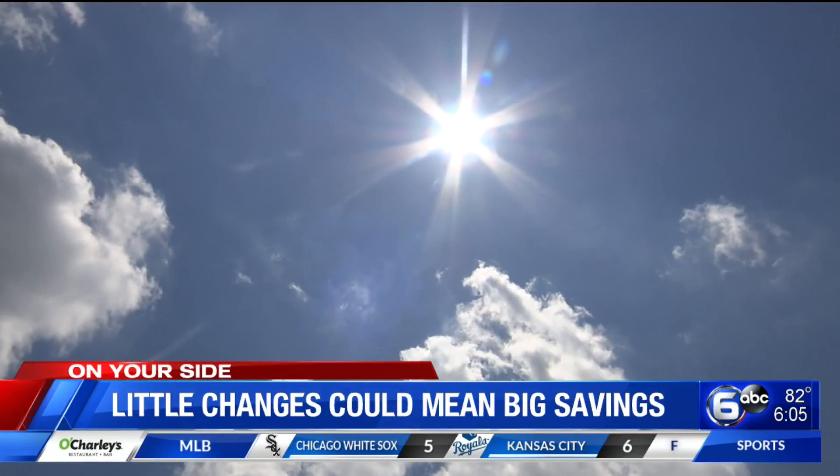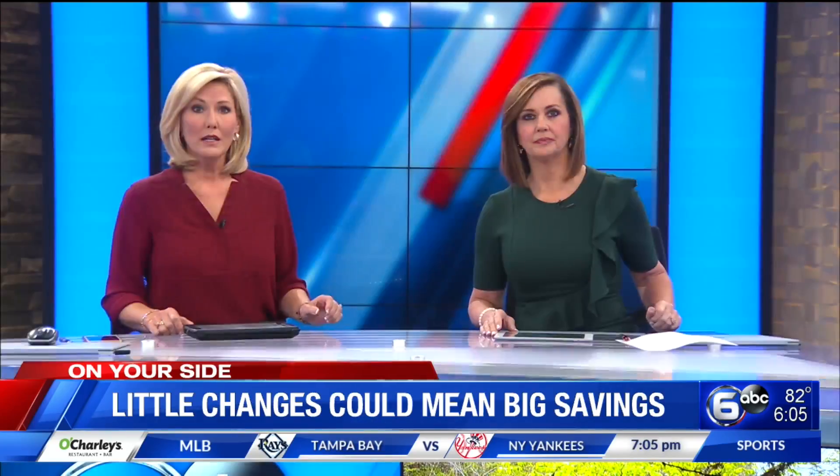Reporting in Knoxville, Kirstie Crawford, WATE 6 on your side. To make sure your home is energy efficient, you can always call your local utility company and ask for a home energy audit. You can also audit yourself by going to 2escore.com.